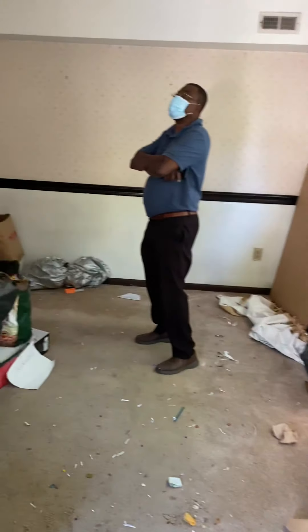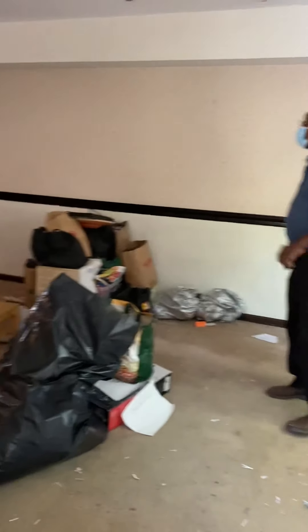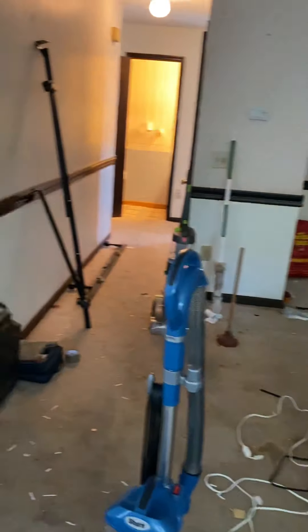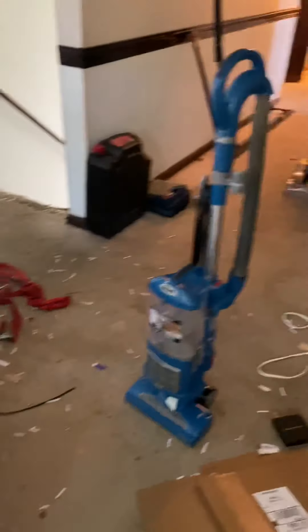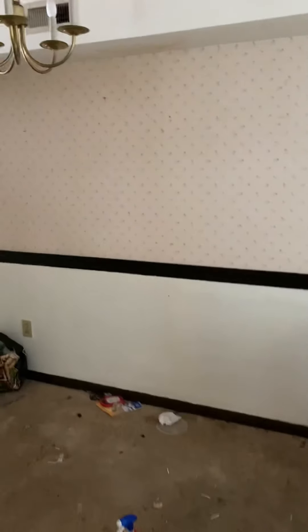Deck. This is the living room. That's Amos — say hi, Amos. There's quite a bit of debris that's still here. It's safe to say the rug's too far gone. And there's an odor — there's an animal odor.